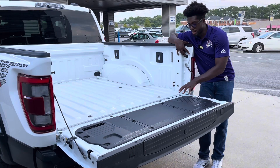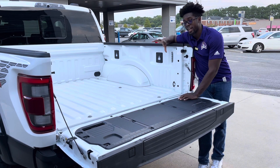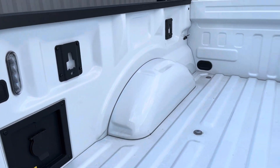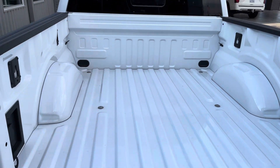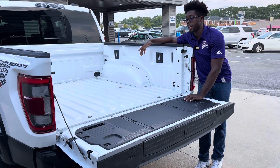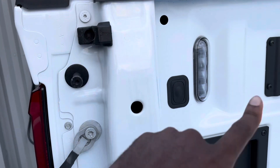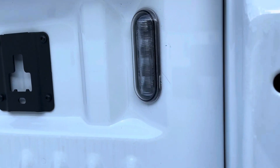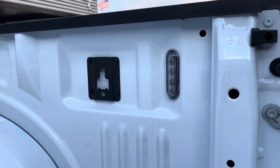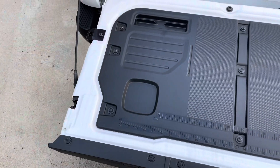You also get attachment points for trailer lights. Coming into the rear bed, this particular vehicle is not lined, but that's your choice — I personally would line it to protect the paint. You get a decently sized rear bed with hooks on either side for strapping things down, as well as bed lights so you can light up the bed and work at night.